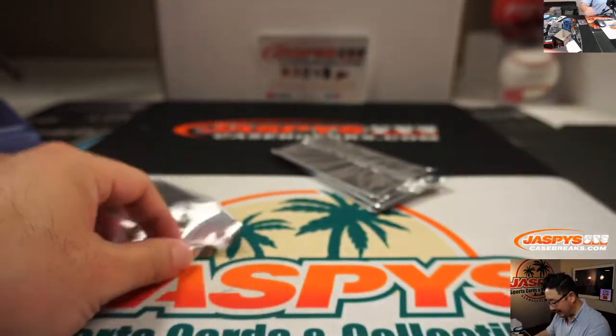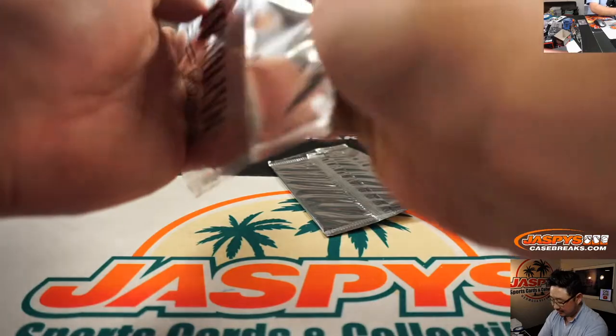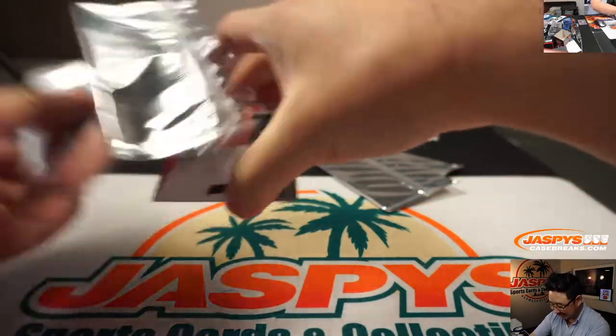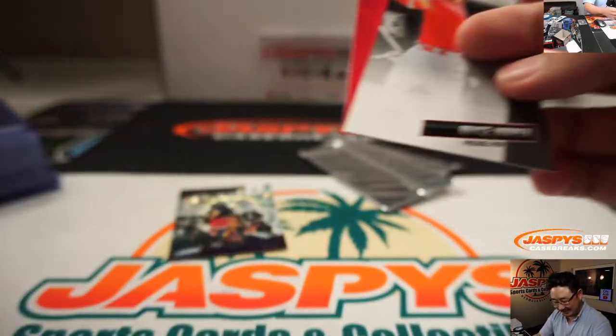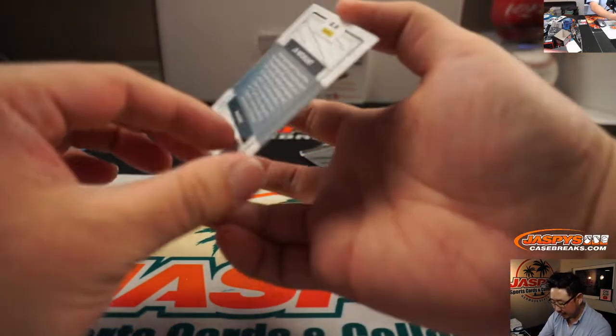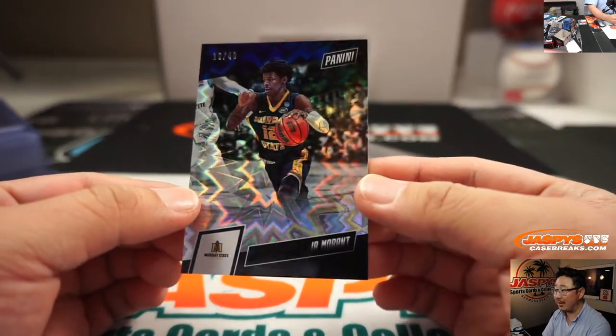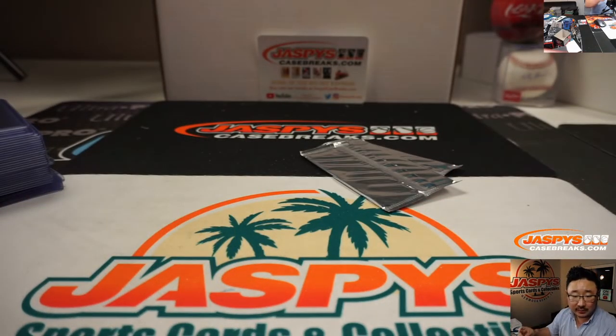Bruno Fernando for the Hawks. We got Bryce Harper — it's a hard accent to do, you've got to go into the back of your throat. Ja Morant, 16 out of 40. That goes to Chris Hansen and the Grizzlies. Nice.